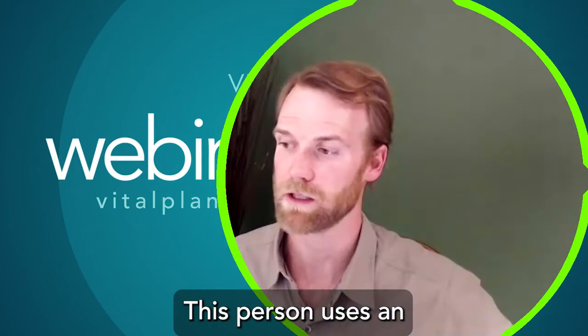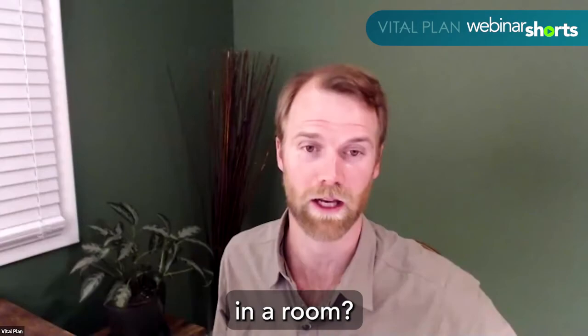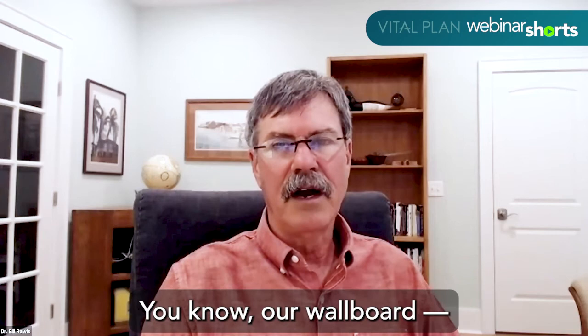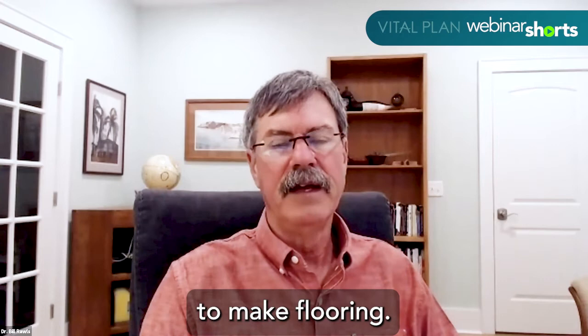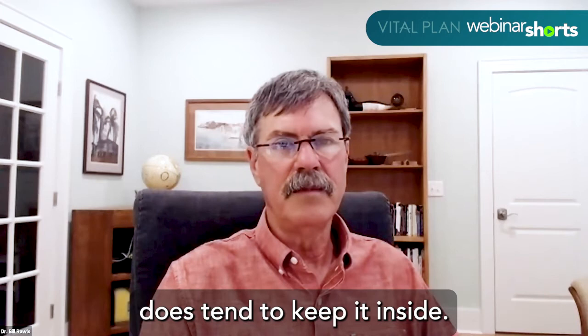This person uses an air quality monitor and when they close their windows, formaldehyde goes up. Do you have any idea if plants would help and if so how many would you put in a room? Yeah, I've never seen a study of how many plants and I think it is highly variable in different environments. It is true that wall board — newer homes are getting better — but they use formaldehyde for wall board, they use formaldehyde to make flooring. There's a lot of formaldehyde used in the construction industry, so closing up your house does tend to keep it inside.